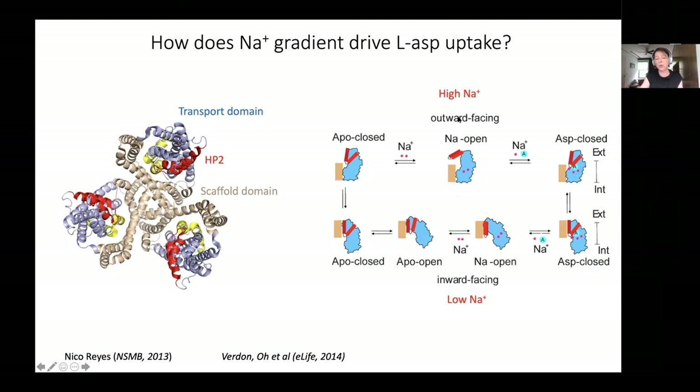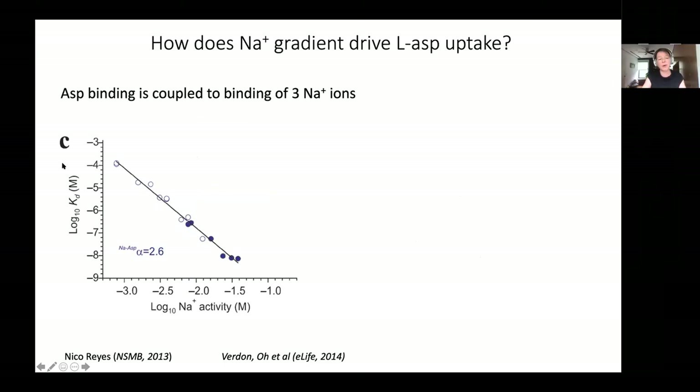This coupling is achieved in two ways: when the transporter binds sodium, the gate opens, preventing direct translocation and sodium transport alone. Aspartate alone is unable to bind unless sodium ions have already prebound. There is strong cooperativity between substrate aspartate and sodium ions. This was shown by measuring the KD for aspartate as a function of sodium concentration on a log-log scale - the affinity increases by orders of magnitude as sodium concentration increases, with a slope approaching three - the total number of coupled sodium ions.